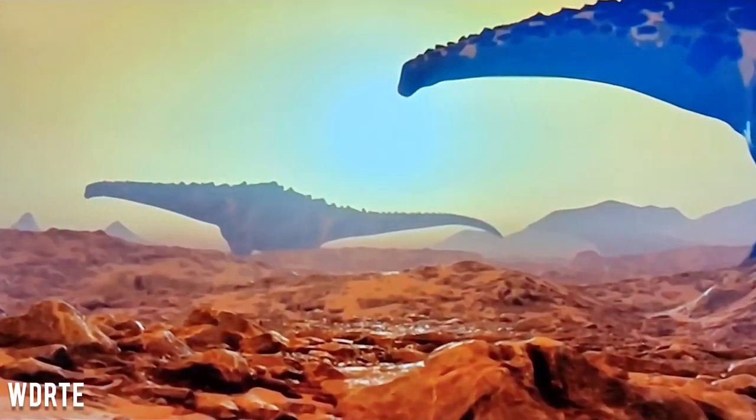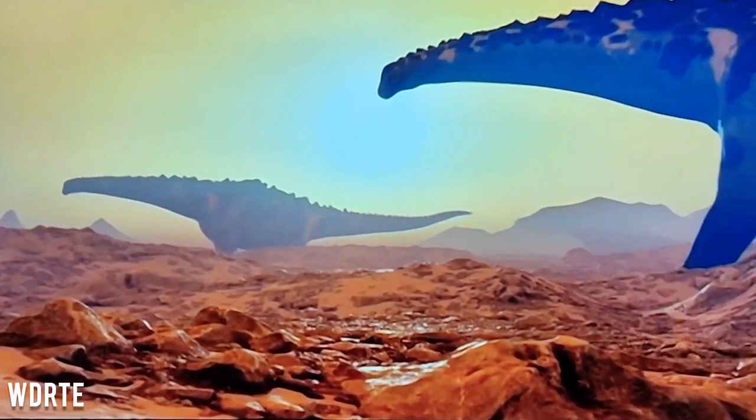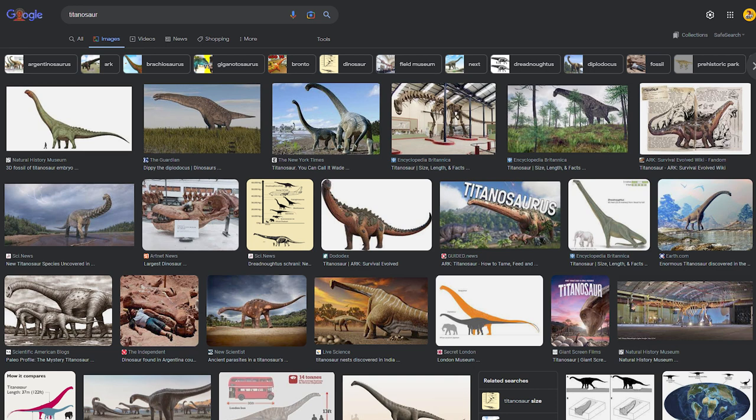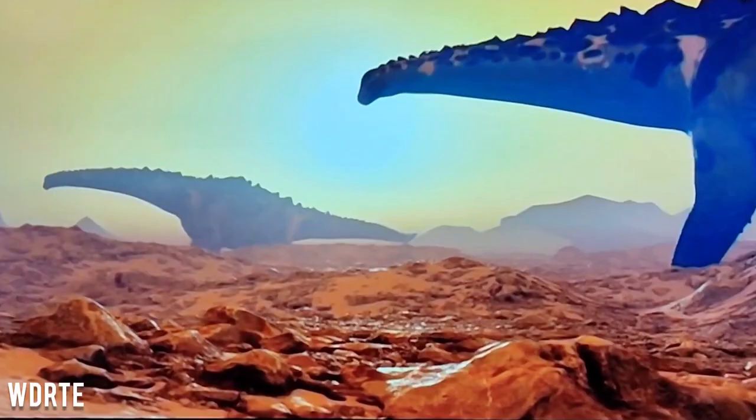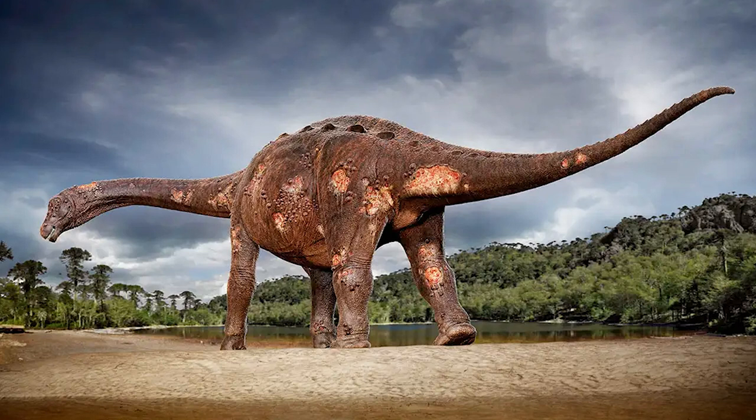First up is Ark Survivor Evolved's Titanosaur, seen in one of the trailers for the series. Any avid Ark player would instantly recognize this model as belonging to Ark. A simple search on Google for Titanosaur images shows a wide variety of different models, none of which looks anything similar to Ark's Titan. What instantly gives this one away is the rocky lumps all the way across its back, from its head down to its tail, even down the sides of its long neck and the way the Titan is positioned. There is no doubt this is an Ark asset.